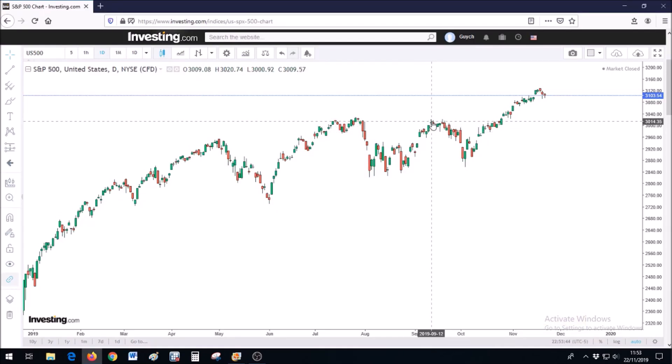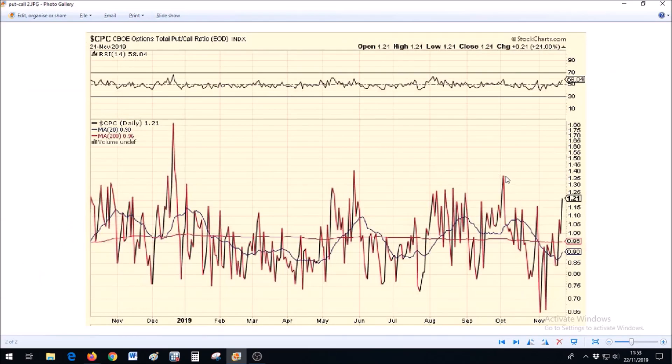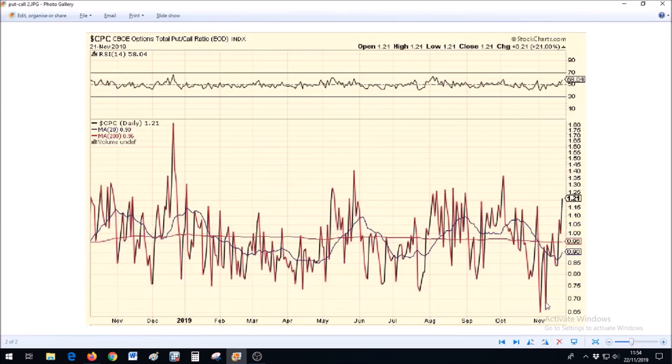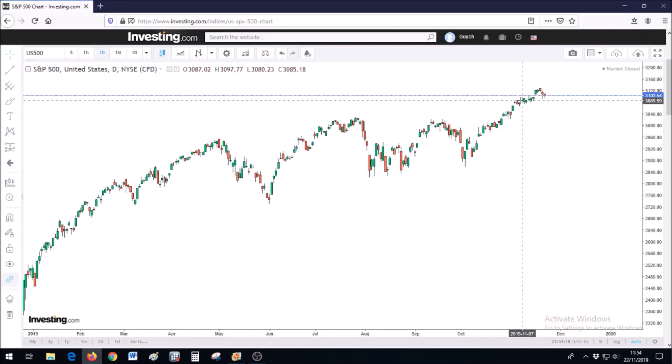Then we see people buying again in early September, just before the daily cycle low. Early October everybody's selling right when they should have been buying before the next daily cycle advance. And finally in early November everyone's buying — that's actually close to where the S&P 500 is at the moment — which tells me that possibly the S&P 500 is ready to roll over into a daily cycle low that might also turn out to be the intermediate cycle low.